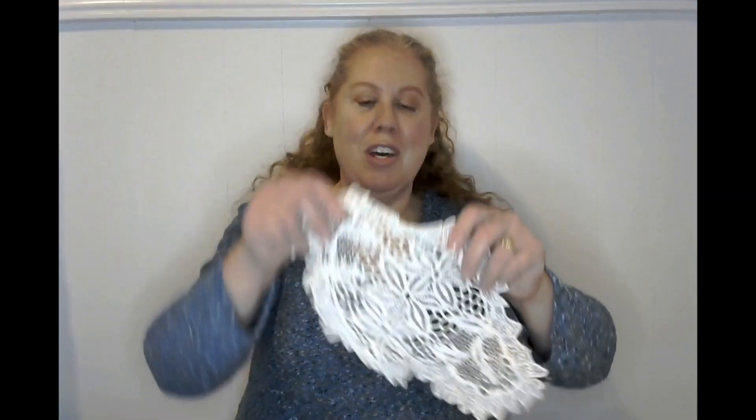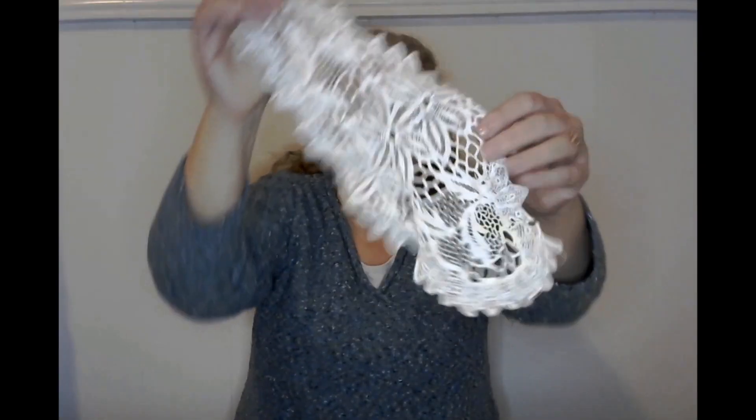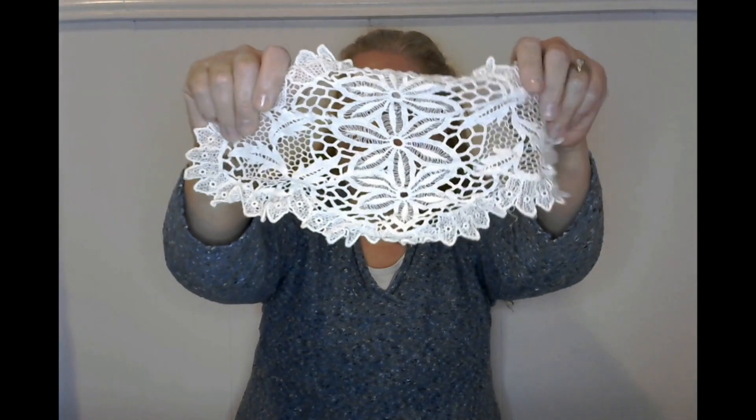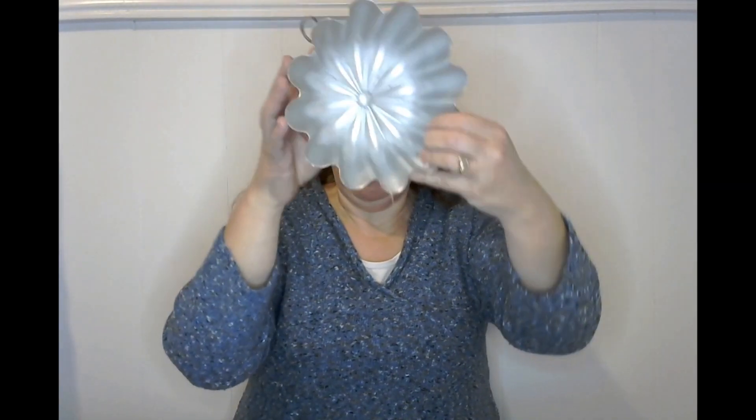They had all sorts of stuff — it was kind of overwhelming the amount of things in this little store, but pretty cool. One of the first things I found was this glorious piece of lace. I'm not sure what I'm going to do with it, but I thought I could do something — it's so pretty and it was only a dollar. And then I found this mold, which I'm also not sure what I'm going to do with, but my crafty brain thought I could do something with it.